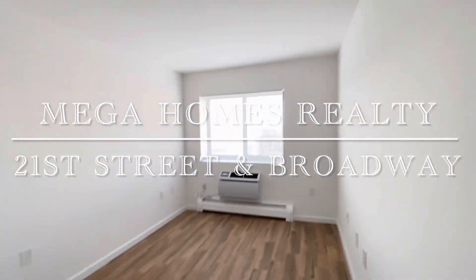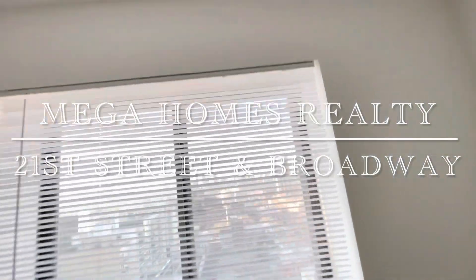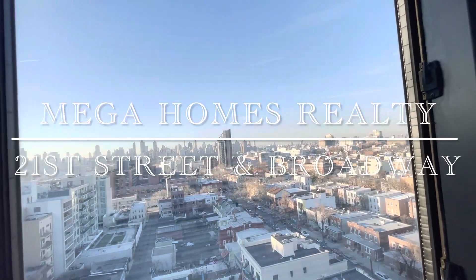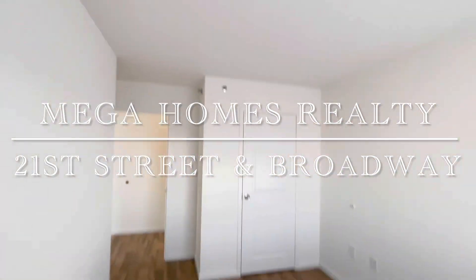And the second bedroom. The apartment is located on the 14th floor, also with Manhattan views. Wall AC unit and a closet.